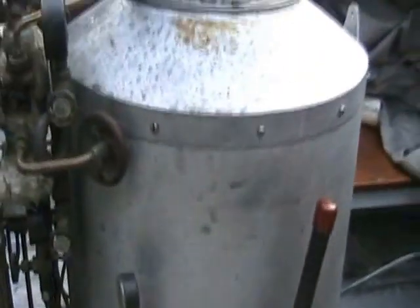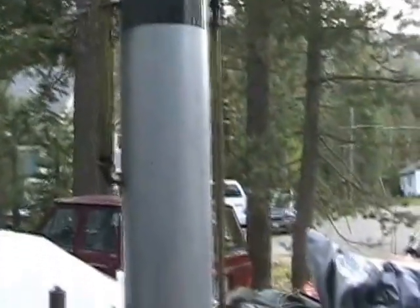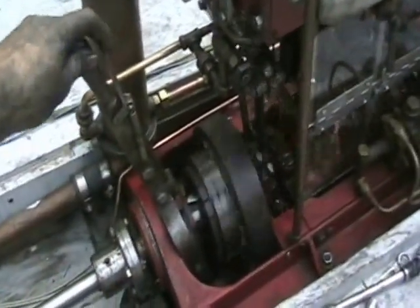As you can see, it needs more cleaning up as it's been sitting for quite some time. This is the clutch to engage and disengage the propeller shaft.